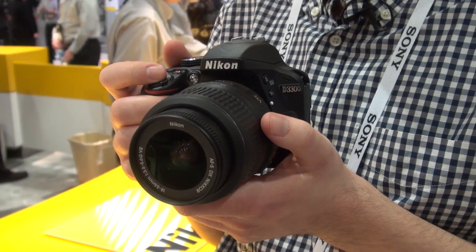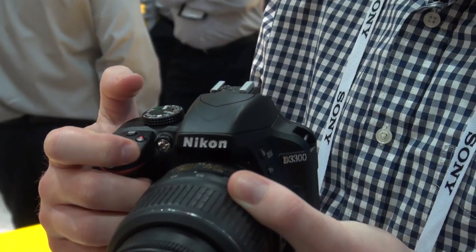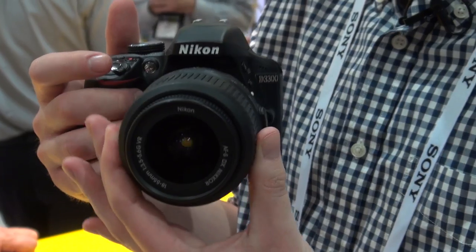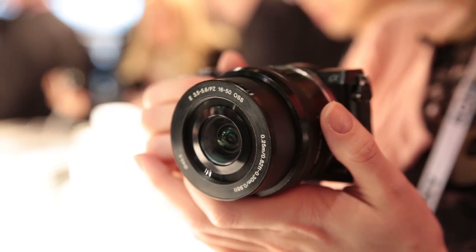With Nikon's X-Speed 4 image processing system included too, this is one snapper we can't wait to get into our test labs.